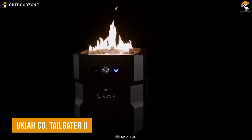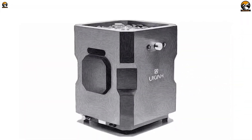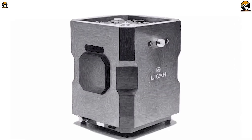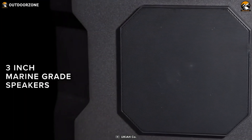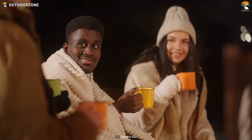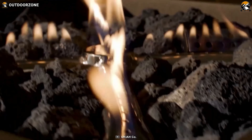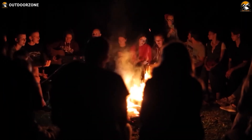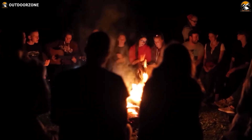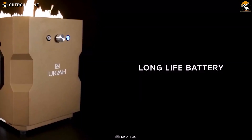The UKIA Tailgater 2 is a portable campfire that will light up your outdoor experience in more ways than one. With a press of a button, the electric starter ignites the flames in the powder-coated steel body and the campfire comes to life. But this is no ordinary campfire — it's also a 100-watt outdoor speaker system to add extra fun to any outdoor gathering. The Tailgater 2 features a unique beat-to-music mode, making the flames dance along to the beat, creating a mesmerizing display that has everyone in awe. As the night wears on, your group laughs, sings, and dances around the Tailgater 2, making it the perfect addition to your camping gear for quality time on the campsite.